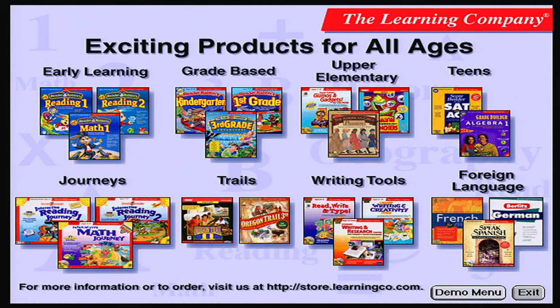To find out more about our products, explore our website at www.learningco.com or contact us at 800-227-5609. Thank you for your interest in The Learning Company.